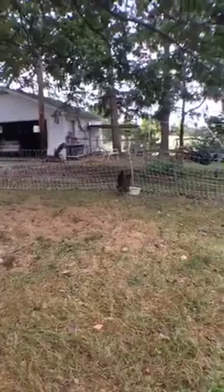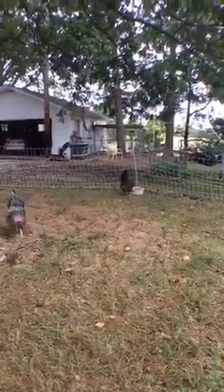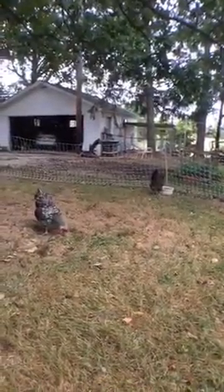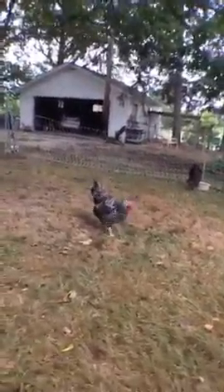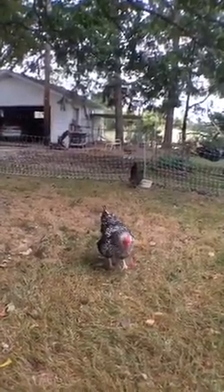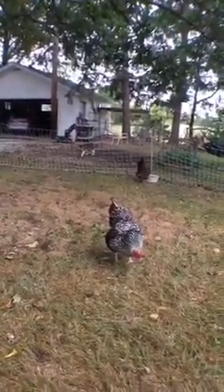I have two Buffs, a Wyandotte, and the brown one right there is an Easter Egger — they can come in all different colors. That's what I have right now. In the spring when I order chickens, I'm thinking maybe I'll get a Plymouth Rock, a barred Plymouth Rock — a couple of those, and maybe a couple Cochins. Have you ever had Cochins?